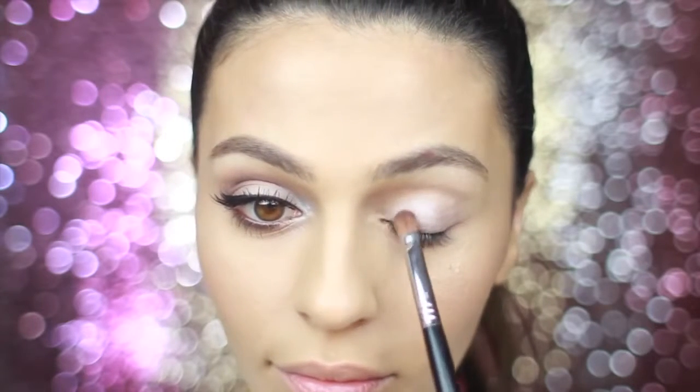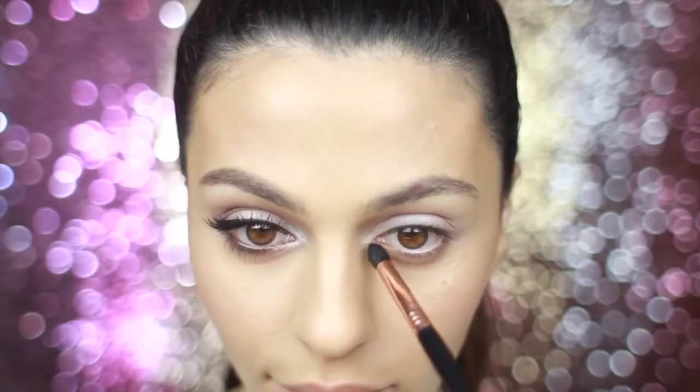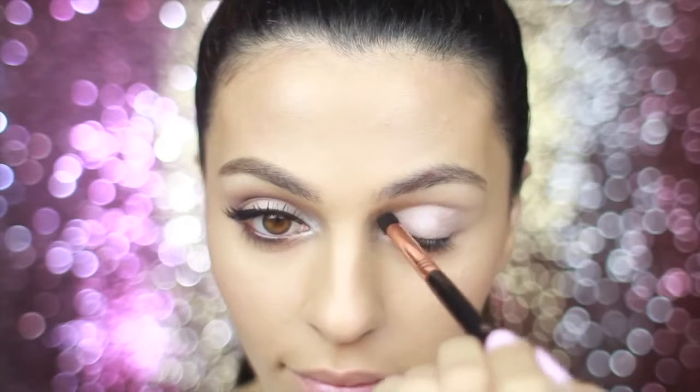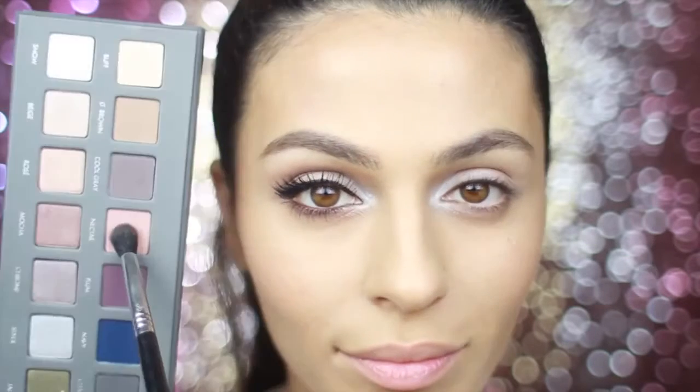For my base shadow I'm taking Beige and I'm just gonna put this all over my lids — it's a very pale and slightly shimmery color. Next, with a small brush I'm dipping into Snow, and this I have a feeling is gonna be my number one color for the inner corners of my eyes. It just really brightens them up.